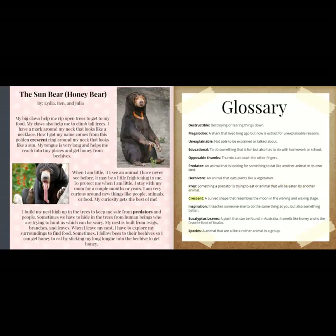Crescent: a curved shape that resembles the moon in the waning and waxing stage. Inspiration: it teaches someone else to do the same thing as you but also something better. Eucalyptus leaves: a plant that can be found in Australia. It smells like honey and is the favorite food of koalas.